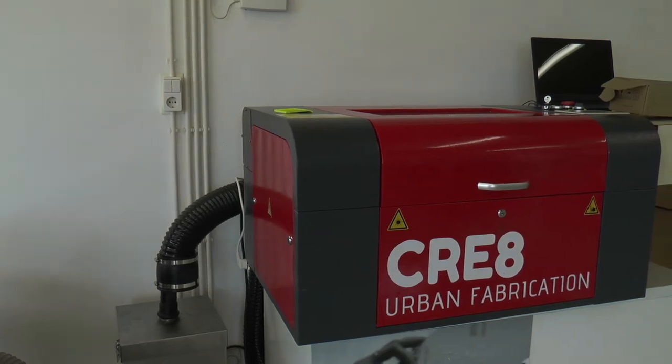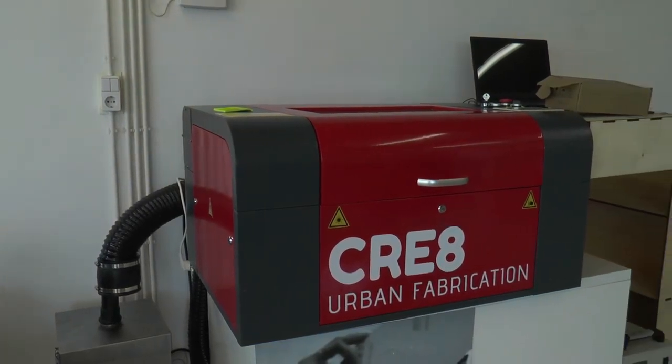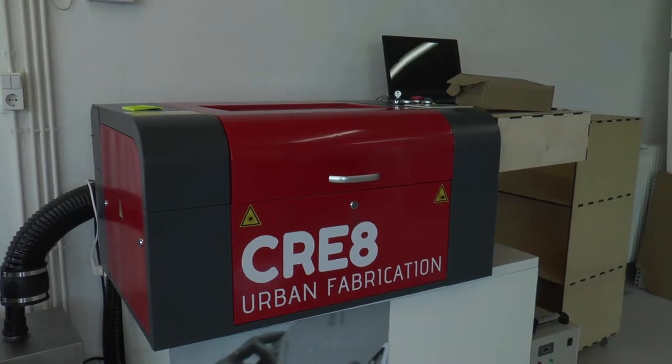Today we are in Amsterdam with Jure Groeneboom. You just moved to this nice location and I see that you are not only selling but also designing and producing products here right in the center of Amsterdam. Could you please tell us a bit more about your own background and about what CREATE is?